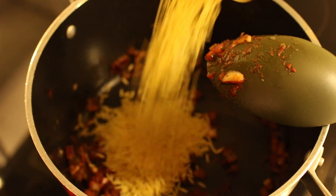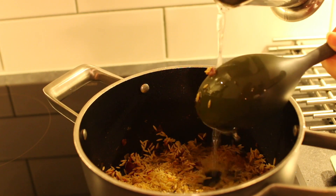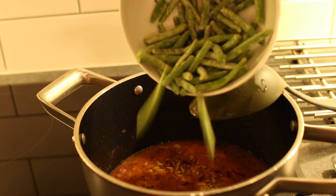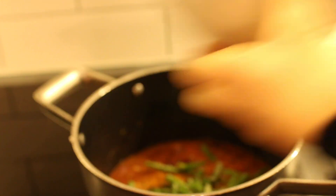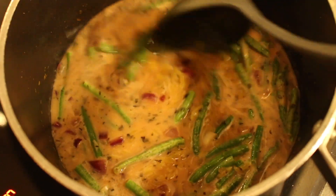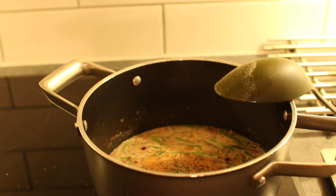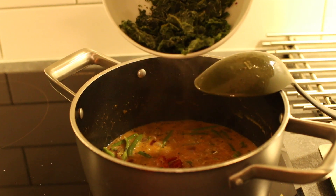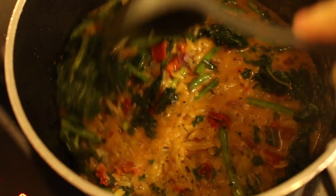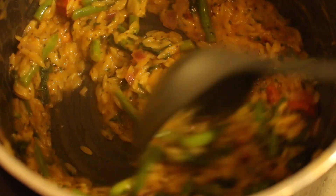Then I added the orzo and water, followed by frozen green beans and pea milk. Let it cook for 10 minutes while stirring so the orzo doesn't stick. I remembered I'd forgotten to add salt and pepper, so I did that. After a while I added sun-dried tomatoes and frozen kale for extra nutrition — it's not in the original recipe but you can add it. You can also add nutritional yeast as the recipe suggests, though I skipped it. The orzo absorbs the liquid and becomes thick and creamy.